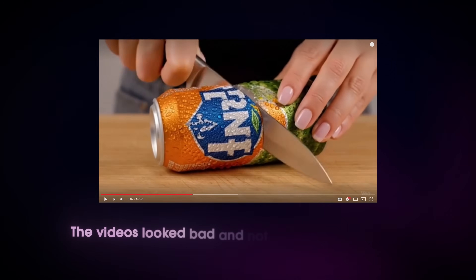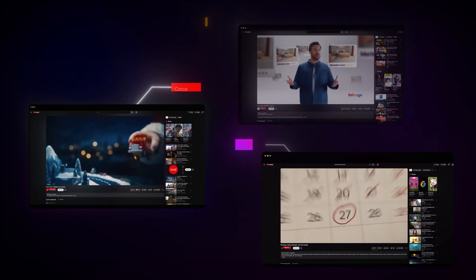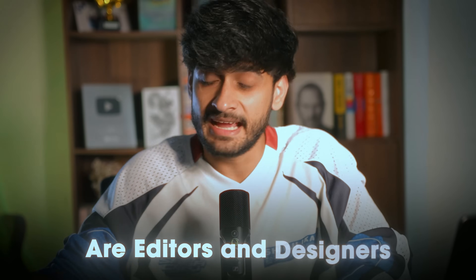I make my living editing videos for others. A few years ago, AI felt harmless — the videos looked bad and not really something I could utilize in client projects. But now the AI voice is getting out of hand. Brands are using AI to create ads instead of hiring real people. Freelance editors are getting fewer jobs and AI has already replaced content creators. So are editors and designers next?